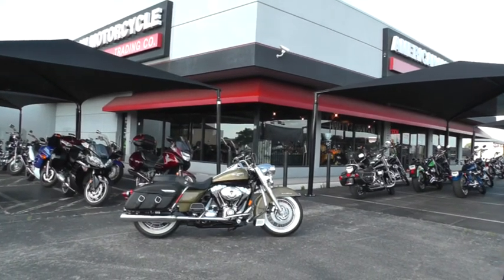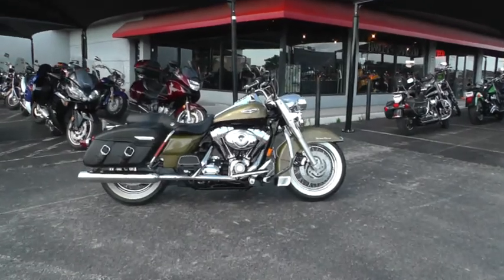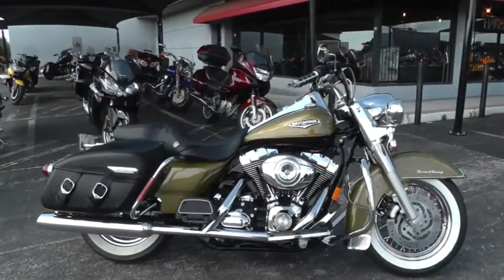Hello folks, Geno here with American Motorcycle Trading Company in Arlington, Texas. Today I want to show you this 2007 Harley-Davidson Road King Classic.